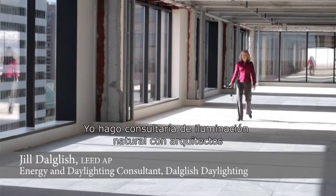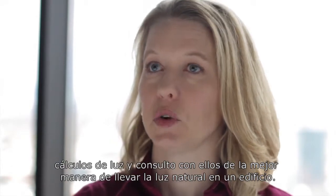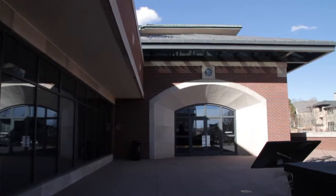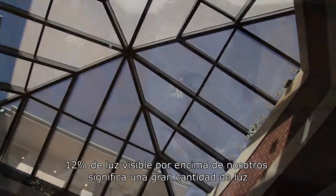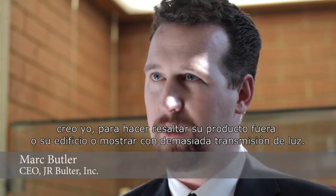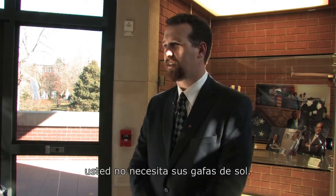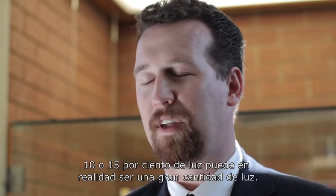I do daylighting consulting with architects — lighting measurements, lighting calculations — consulting on the best way to bring natural lighting into a building. We're recommending a much lower visible light transmittance today than we would have before. As you can see, the light in the area we're standing is very comfortable, very clear, and bright. Twelve percent visible light overhead is a huge amount of light. Many architects go overboard in the desire to show the building off with too much light transmission. In a vertical plane, you want to stay below 40% visible light so you can still see your computer screen. Depending on the space, 10 or 15% of light can be a huge amount of light.